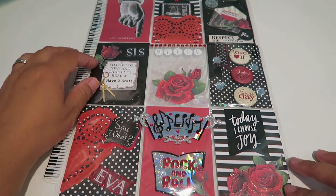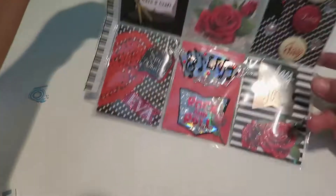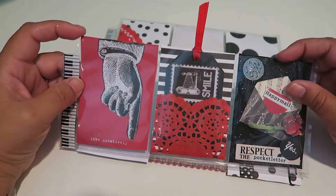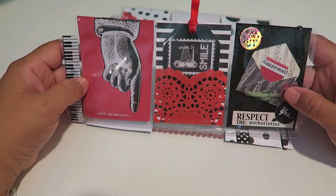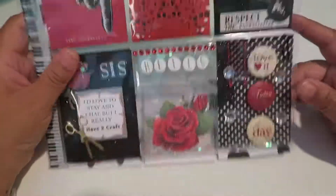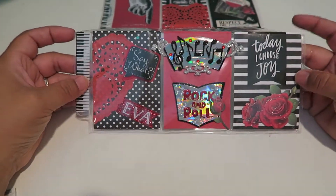Hi there, it's Eva with Sweet Crafts Rojas, and today I have a super cool pocket letter to share with you. I received this from my pocket letter pal we made on Instagram — her username is crafty808islandgirl, with G-U-R-L — and she made this super cool pocket letter.